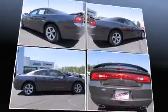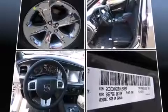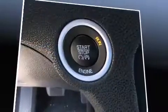Dodge prioritized fit and finish as evidenced by an automatic dimming rear-view mirror, an outside temperature display, heated seats, front fog lights, and one-touch window functionality.